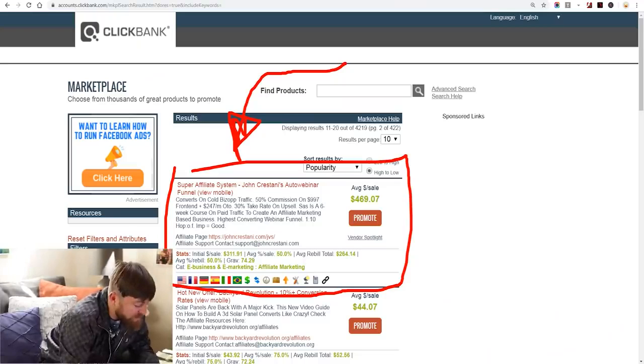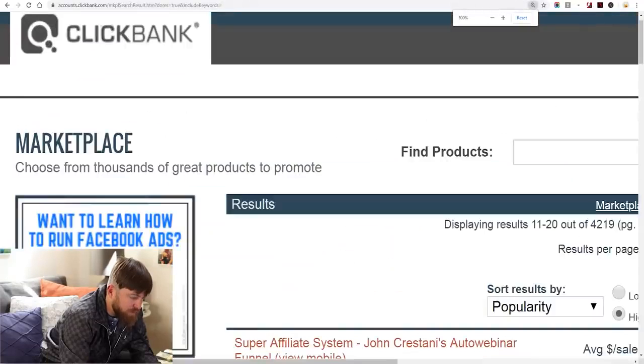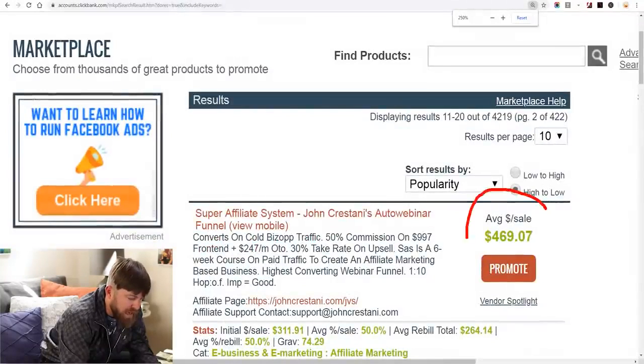My program covers paid traffic methods, but I'm assuming you don't want to pay for traffic — you just want to advertise for free and make money first. So I'm going to show you free promotion methods to sell my product. I make money, you make money, and we all win. Every time you promote it, you will get paid $469.